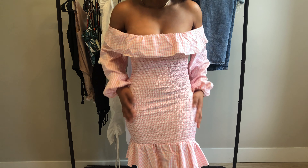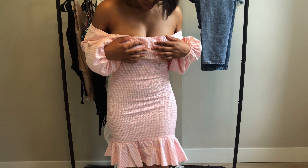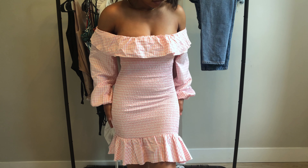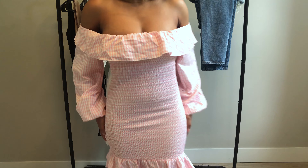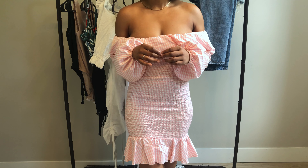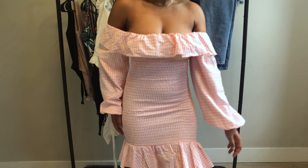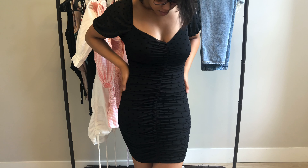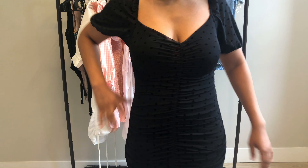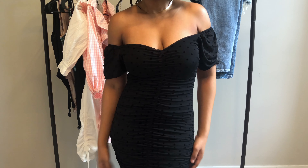Another off-the-shoulder dress I got is this pink gingham dress. I wasn't sure about it at first — pink is my favorite color but I don't wear it a lot. I went out on a limb and I love how girly it is. I feel like such a girl's girl in this dress. I love the way it hugs my body — it's so cute. It's also off the shoulder, and I got it from Windsor. You can actually wear it on the shoulders or off, so it's like a dual dress.